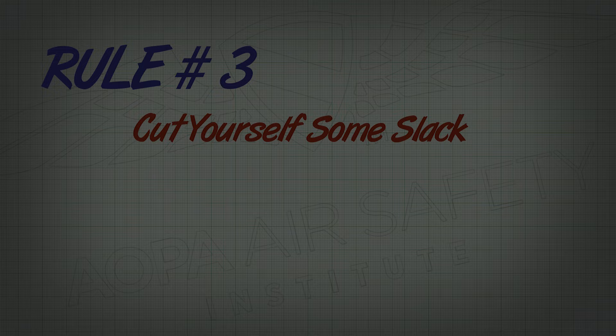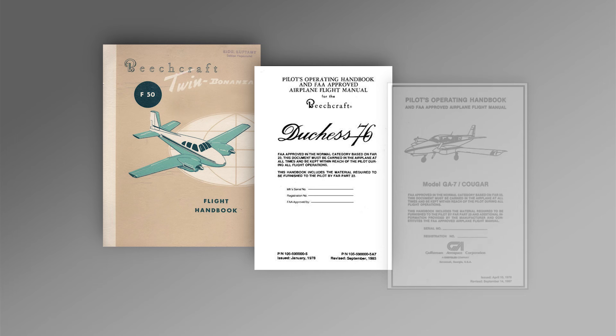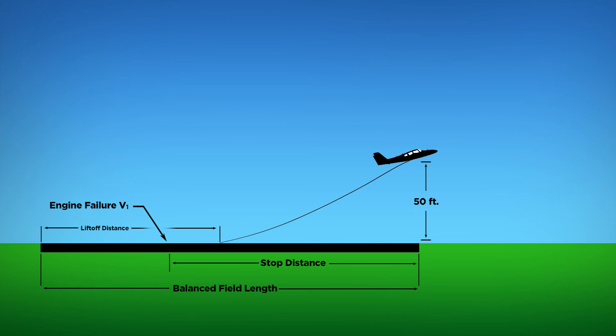Rule number three: cut yourself some slack. We've all heard it before — the performance numbers in your POH or flight manual were achieved by professional test pilots flying brand-new airplanes, and your results may vary. That's true, and it goes double for twins. More than ever, it's important to think of those numbers as best-case scenarios rather than expected outcomes. It's obviously just good common sense to give yourself a little extra margin — whatever percent you determine that might be.